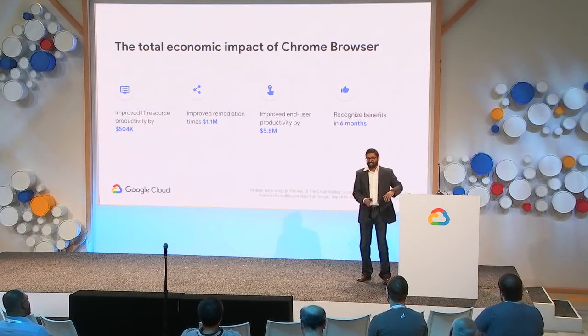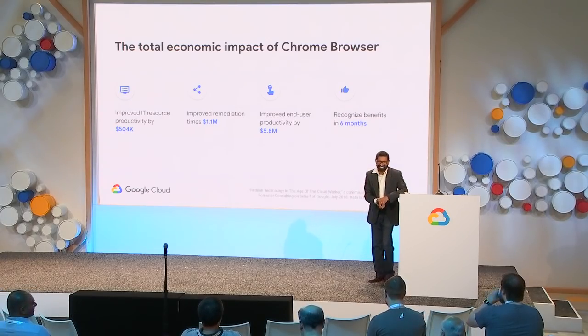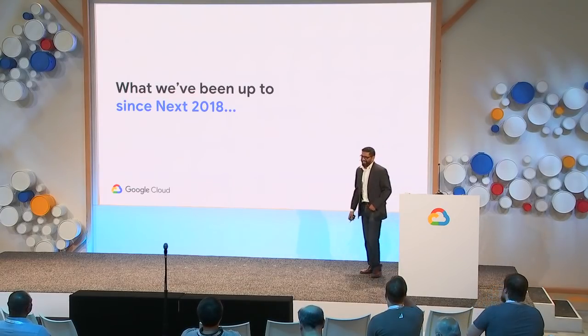Quick poll of the audience: how many of you are Chrome Browser enterprise users? Let's talk about what we've done since last year.